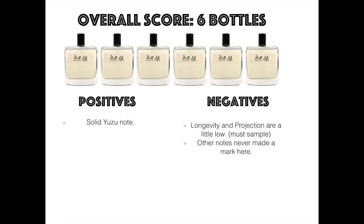My overall score from one to ten bottles: I'm going to give this one a little above average — a six out of ten. For buy, try, or pass, this is a try for me. Maybe I need to go back to it. I really think the yuzu is redeeming, but if that's the only redeeming quality, it's going to be a pass altogether. There's just not much else giving me excitement in this fragrance.